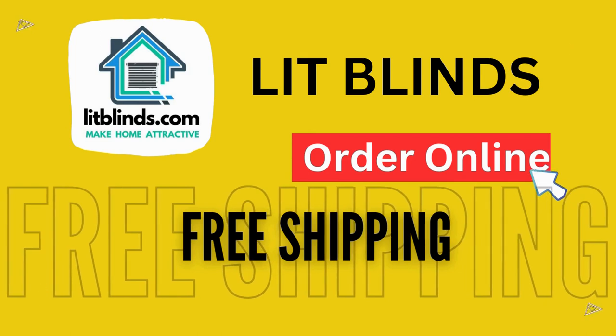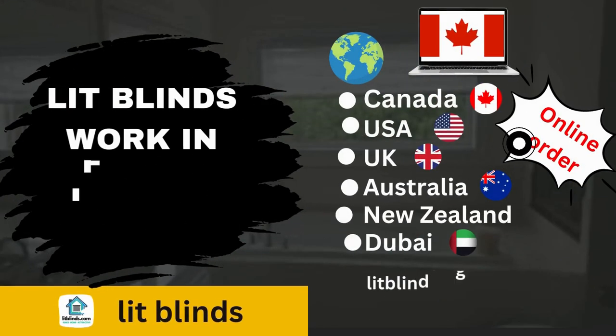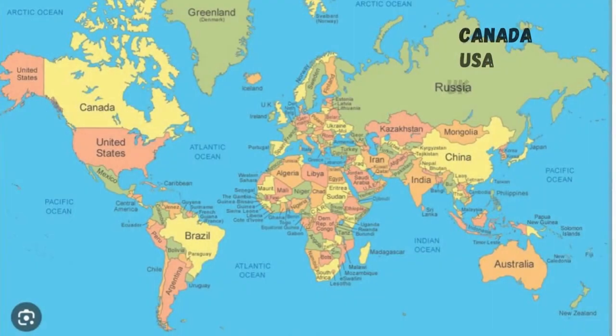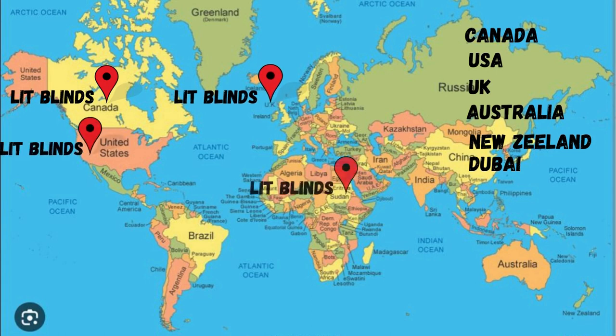Order online — shipping is available in different countries: Canada, USA, UK, Australia, New Zealand, and Dubai. Lit Blinds provides free shipping and 50% off in each country. Order quickly to save your amount.